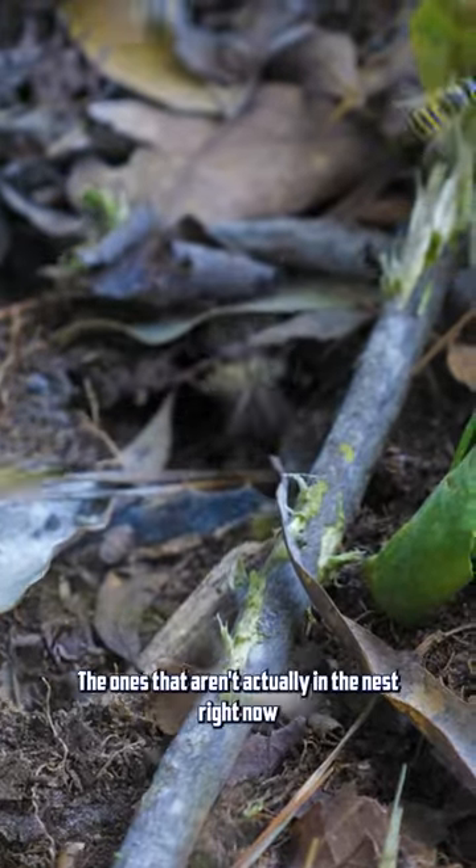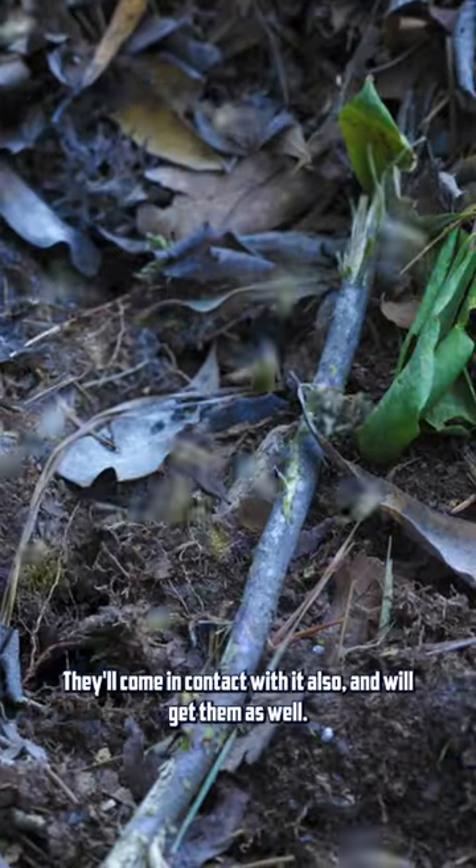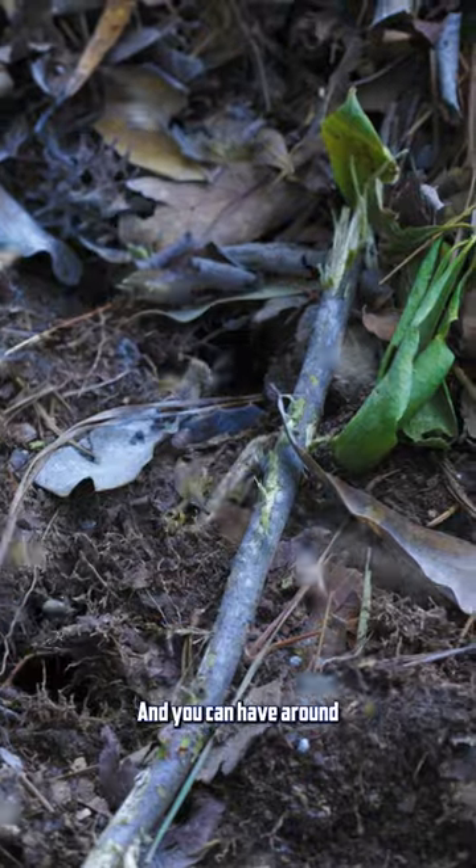...break down their nervous system and kill them. The ones that aren't actually in the nest right now will return later, come in contact with it also, and we'll get them as well.